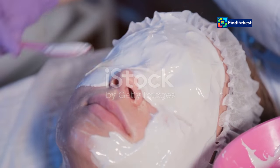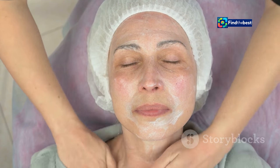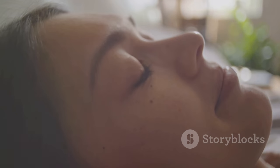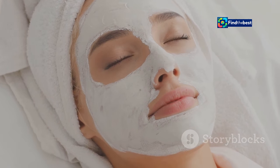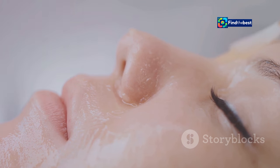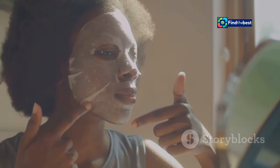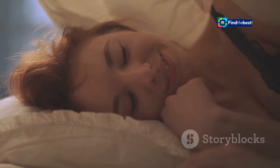Looking for an extra boost of rejuvenation? The Bio Dance Bio Collagen Real Deep Mask is gentle enough for overnight use, allowing you to wake up to truly revitalized skin. While you sleep, the mask continues to deliver its potent blend of ingredients deep into your skin, working tirelessly to restore and regenerate your complexion. The longer application time allows for maximum absorption of the oligo hyaluronic acid, collagen, and probiotics. In the morning, simply peel off the mask and marvel at your refreshed and radiant reflection.